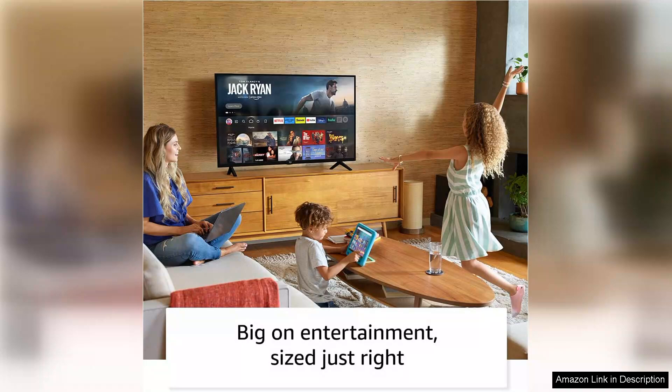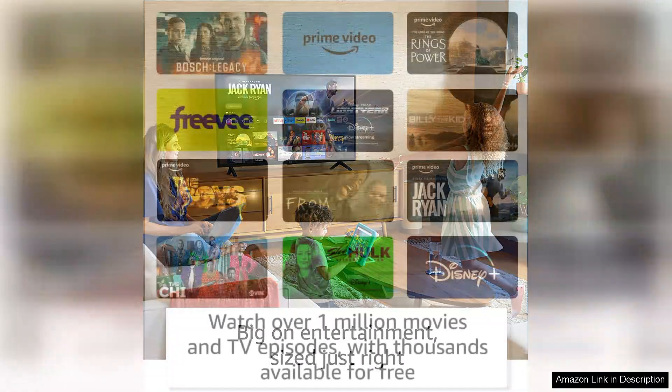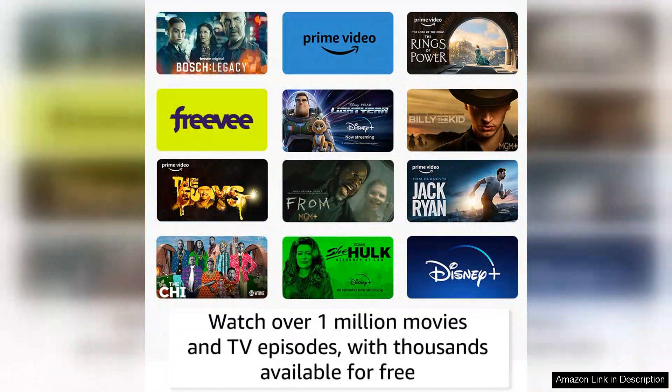The picture quality is commendable for a 32-inch HD display. The colours are vibrant and the clarity is sufficient for casual viewing, making it ideal for bedrooms, kitchens or smaller living spaces.